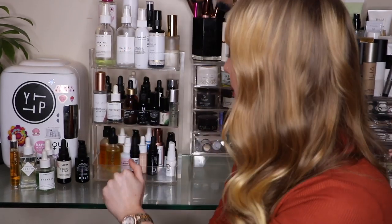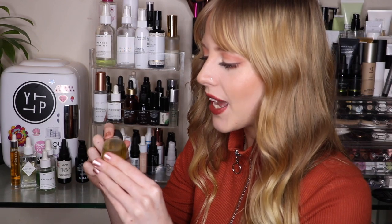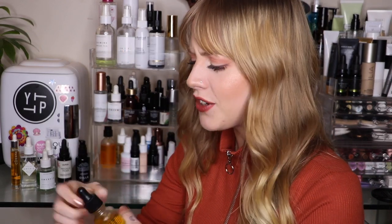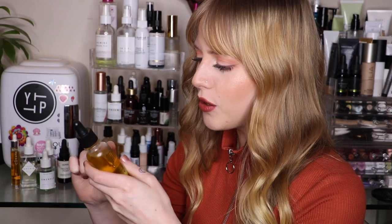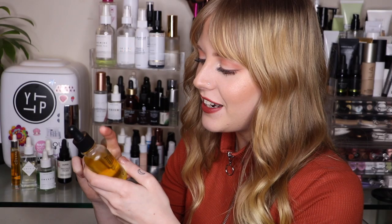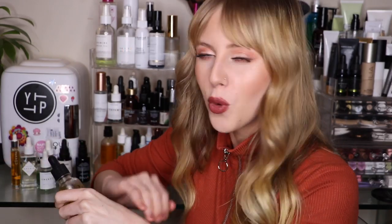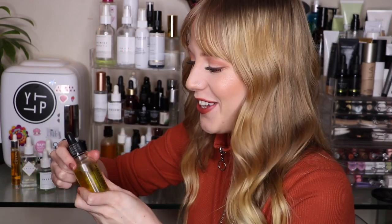Now getting into the second row. First up is from Red Earth — their Bright and Concentrate. It has kakadu plum, one of the world's richest sources of vitamin C, and also vitamin A. It's described as a multitasking elixir that leaves your skin refreshed and rejuvenated from the outside in. I find it takes a little bit longer to sink in so I usually use it at nighttime. You can also mix any facial oil into your foundation for more spreadability.